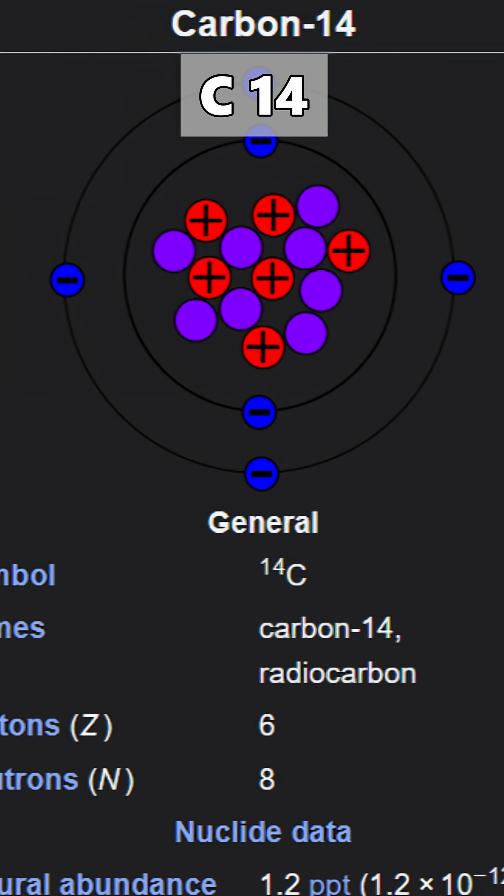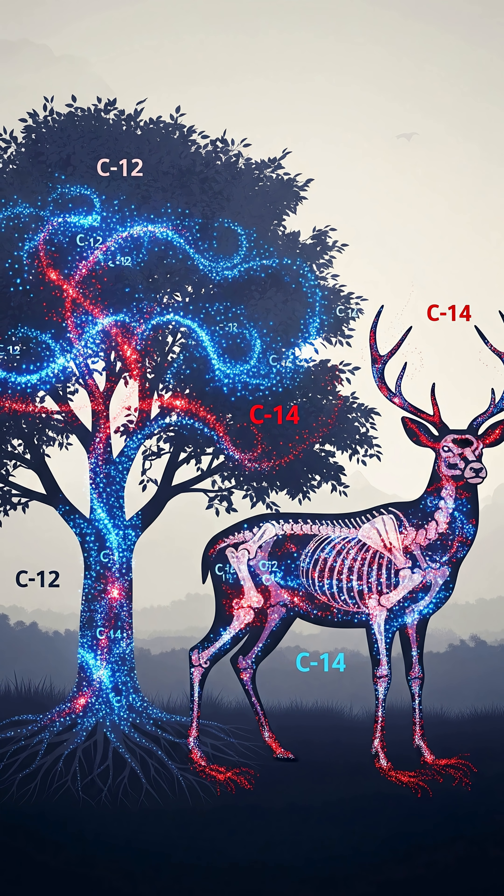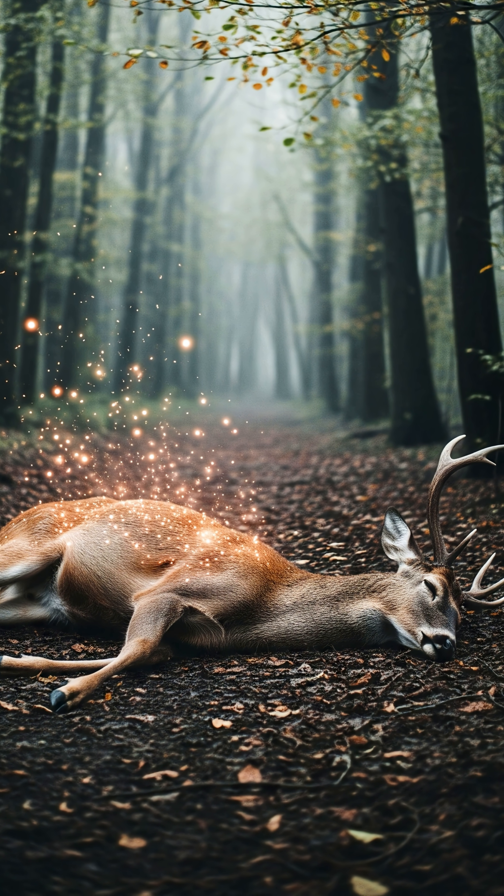There's a radioactive element in the atmosphere called carbon-14. Every living thing has a mix of carbon-14 and carbon-12 in a pretty steady ratio. But the moment an organism dies, it stops taking in carbon-14.